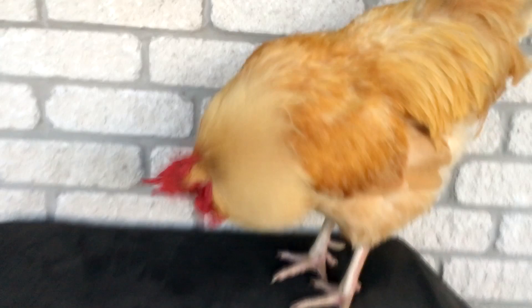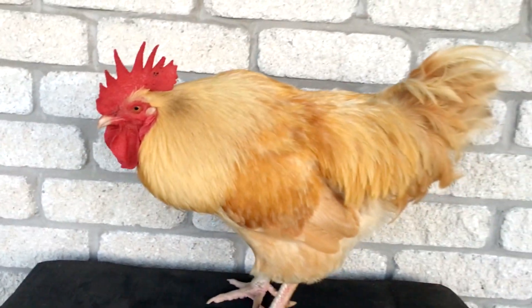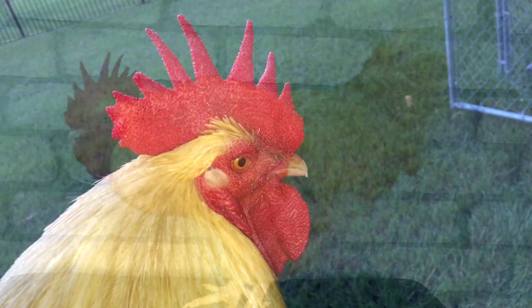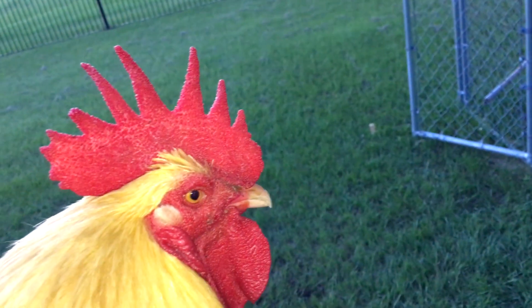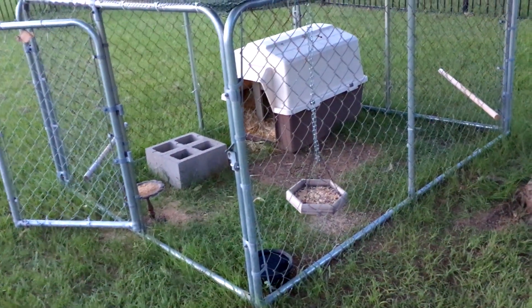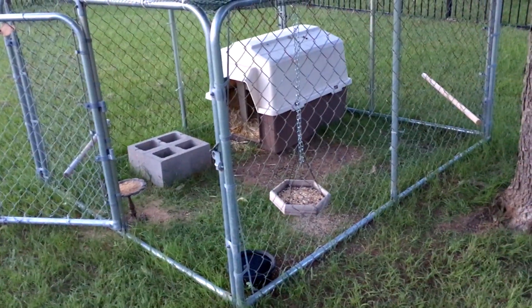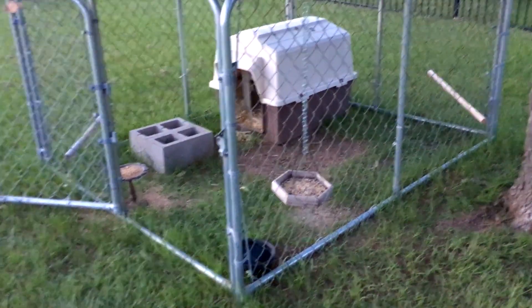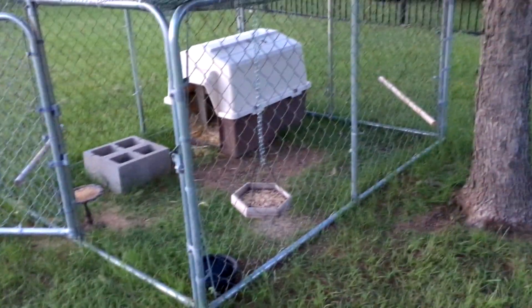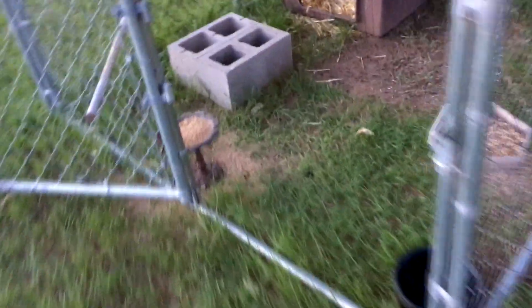Alright Marmalade, let's get you to bed. You want to show everybody where you sleep at night? This is his doghouse dog pen coop - not a traditional chicken coop, but he's got a double insulated doghouse and he's got all his food and all his perches. Yeah, he likes it. Alright, let's go in.